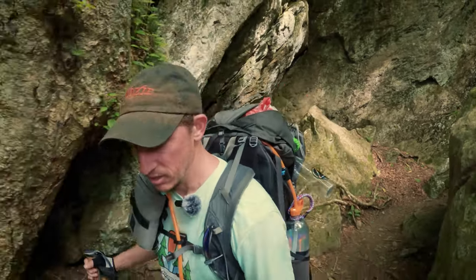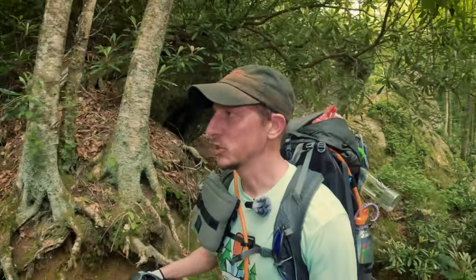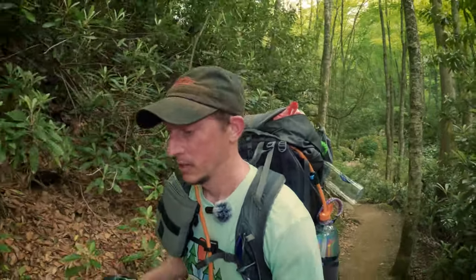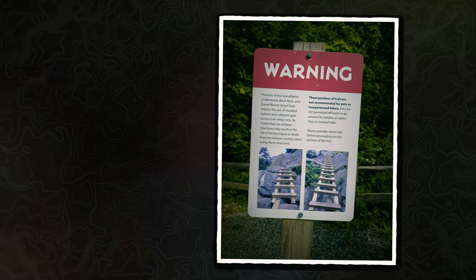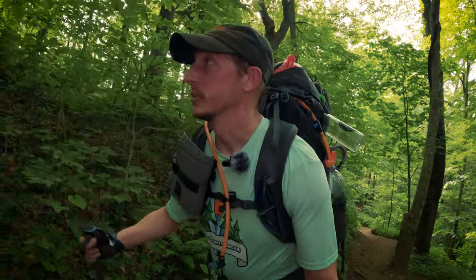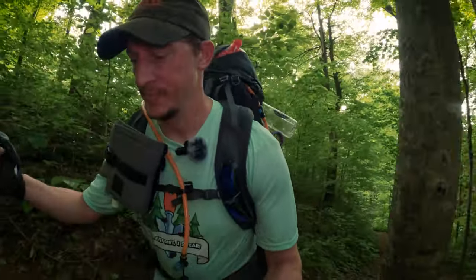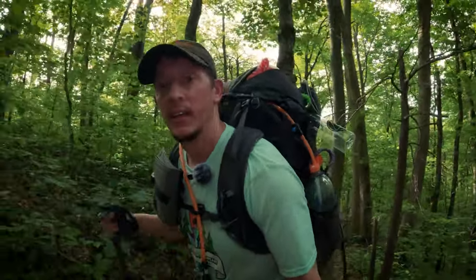I've only been out on Grandfather Mountain one other time, and it wasn't the Profile Trail — it was the Daniel Boone Scout Trail and the Grandfather Trail, which we'll be doing tomorrow. Portions of that have a lot of rock scrambling, some tunnels from the way the rocks fell, and lots and lots of ladders. Usually on these trips when there's a bunch of us, I tend to be out in front, but that is not the case today.